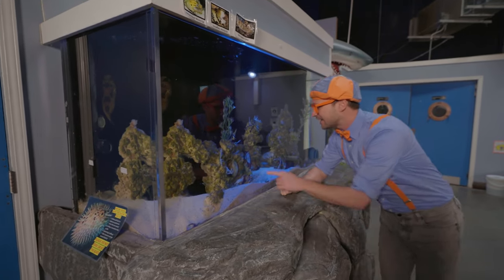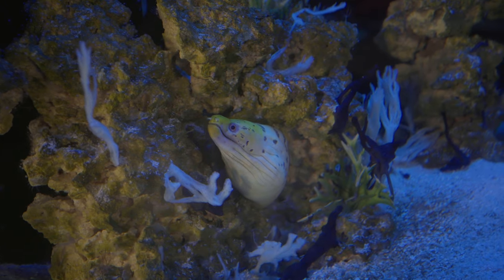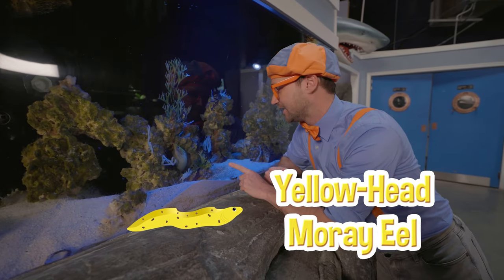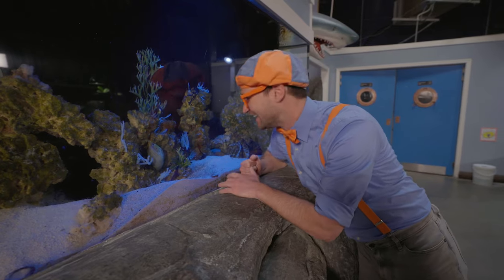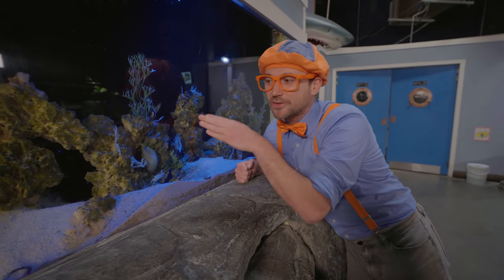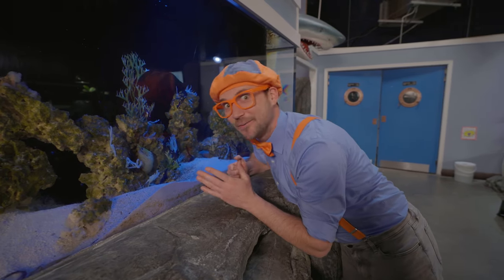And look down here — do you see this? Looks like an eel! This is actually a yellowhead warree eel, and it's just hanging out in the rocks — just chilling! That's what eels like to do: hang out in the rocks and just poke their heads out. See you later, fun hanging out with you!